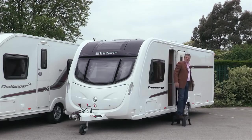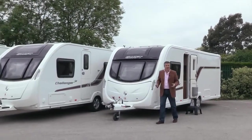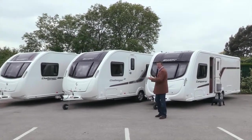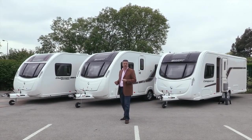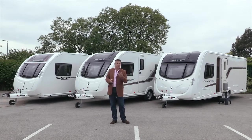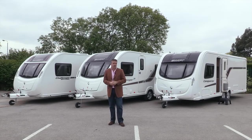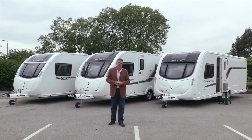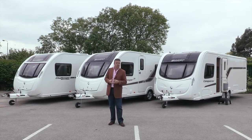With the new SMART construction system, high-quality design and market-leading value for money, Swift consider these caravans the best they've ever manufactured — indeed the smart investment for anyone looking to buy a caravan this season. Contact your local dealer or visit the website swiftgroup.co.uk for the latest specifications, layouts and prices. You may also want to check out the related videos concerning Swift caravans, including the new SMART construction, at swifttv.co.uk.